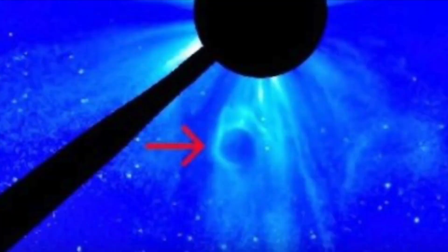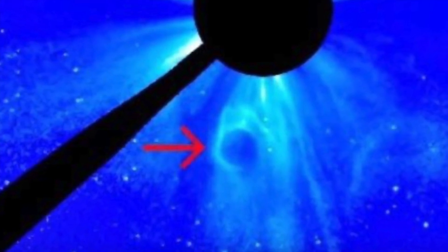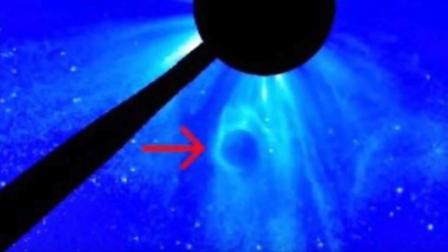UFO believers think the object could be a giant unidentified flying object, whilst some have theorised that it is a planet, although many disagree with this and say that space agencies most definitely would have picked up on this. Most believers in the unknown have said that these objects are UFOs, and that every year hundreds of these crafts can be found close to the sun and the moon.